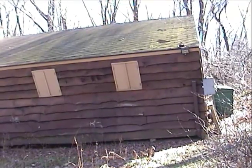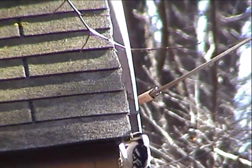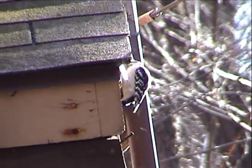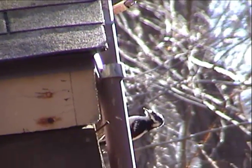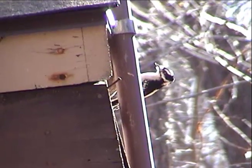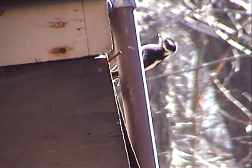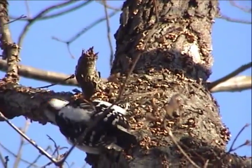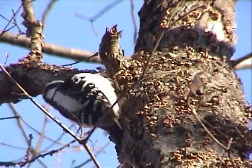Remember that pile of sawdust from the beginning of the episode? That's one reason you don't want woodpeckers on your house. This female is looking for lunch in the planks of the old field house in the old quarry nature center. Now we'll move on to a cousin of the downy.